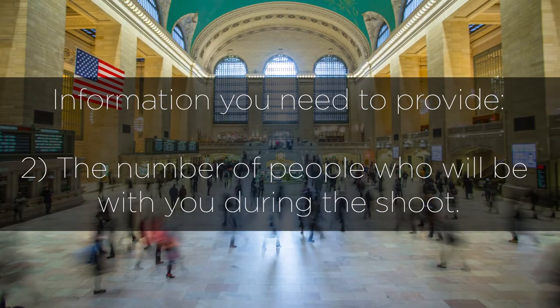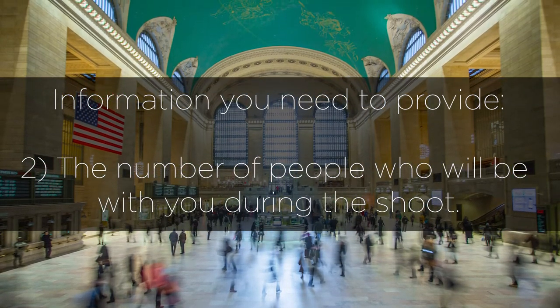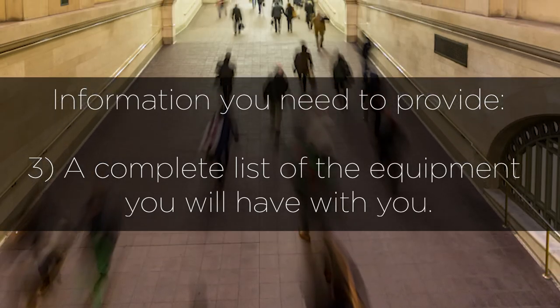Two, they'll need to know the total number of people who will be present with you, if any. Three, they'll want a complete list of the equipment you'll have with you.